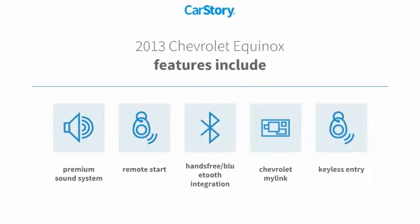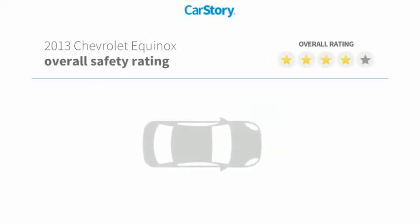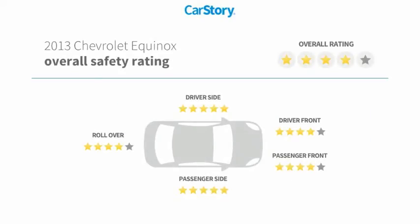Features also include keyless entry, remote start, premium sound system, hands-free Bluetooth integration, and it has been listed as an IIHS Top Safety Pick with these ratings.